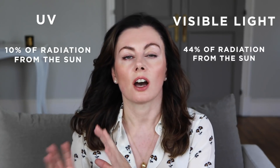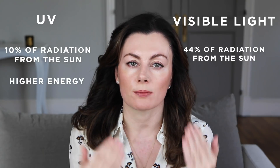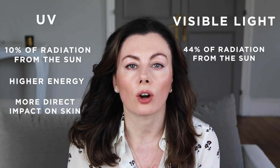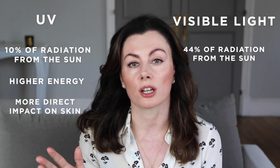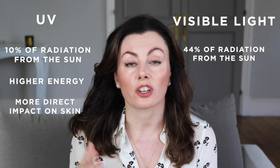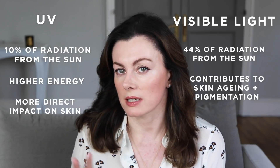Just to put UV and visible light in context, both are forms of radiation that we get from the sun. UV represents 10% of the total radiation we get from the sun, whereas visible light represents a whopping 44%. UV is higher energy and has more direct impact on the skin — or so we thought — but increasingly we're aware of the role of visible light, and in particular that high energy blue light part of the spectrum, the part that we can see, that interacts with the skin.